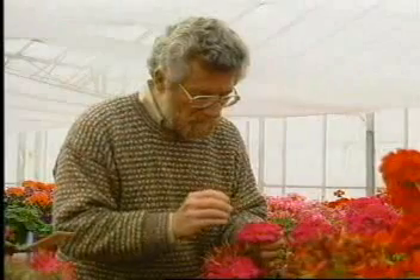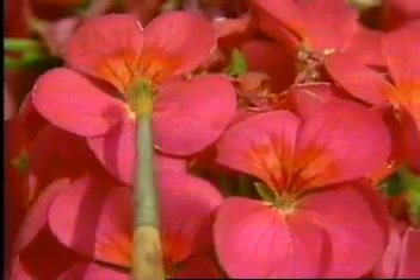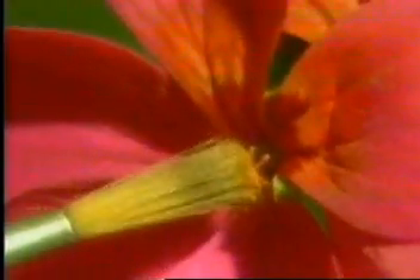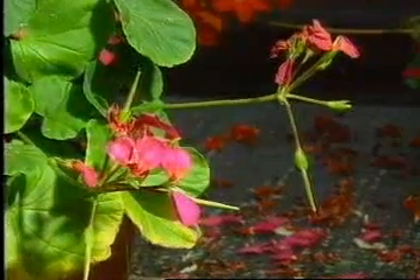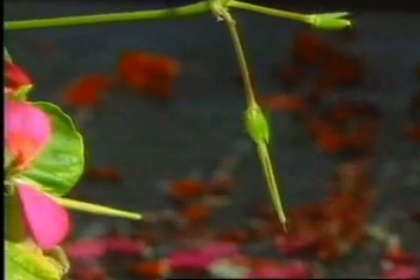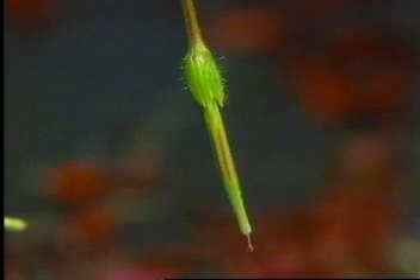Can you see what David is using to transfer the pollen on these geranium plants? He takes a small amount of pollen on the end of his paintbrush and transfers it from the male to the female parts of the flower. Once the pollen has been transferred, seeds grow and develop. The flower's job is now finished and it dies away. This is the geranium seed case — inside each of these is a seed.